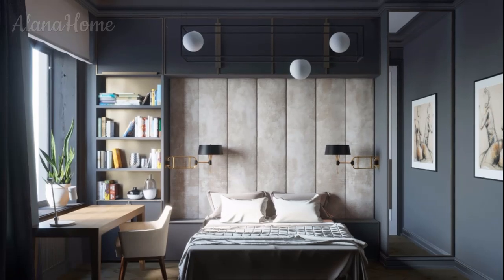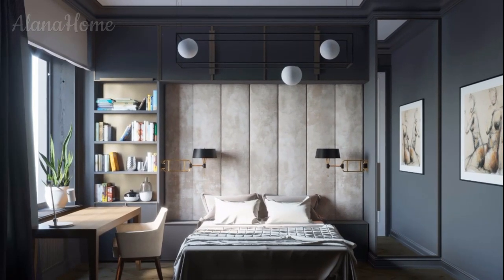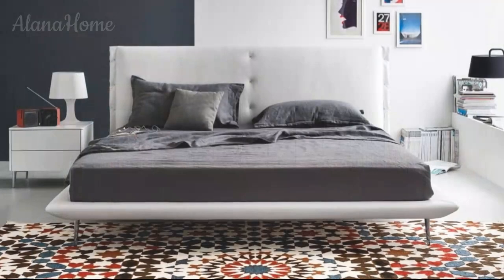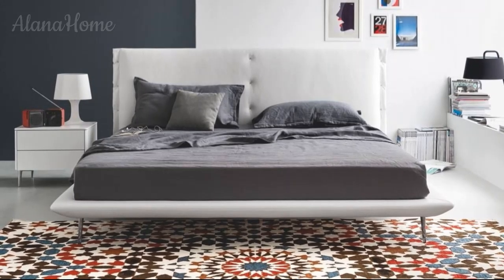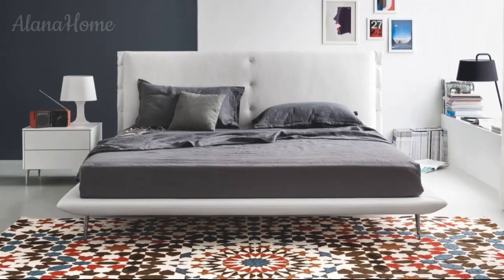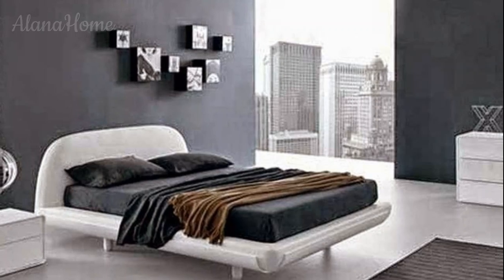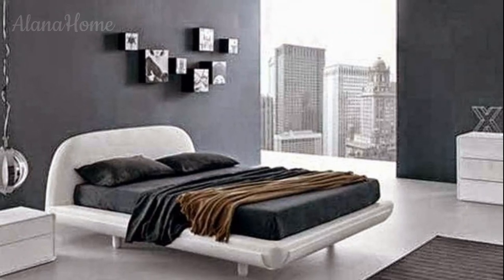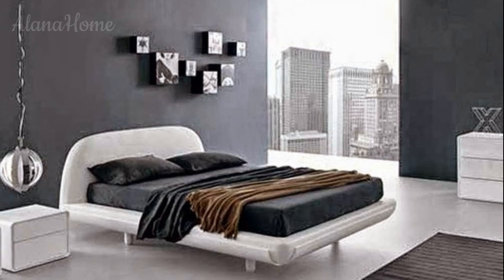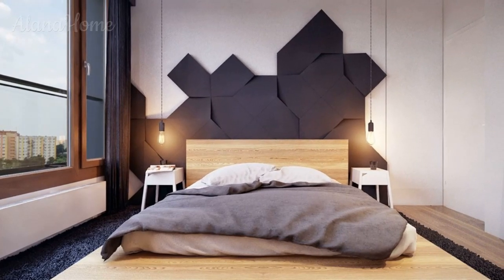Rugs add warmth and comfort to the bedroom, especially if you have hardwood or tile floors. A large area rug in a neutral color like gray, beige, or black anchors the room and adds softness — look for patterns or textures that add depth without overwhelming the space. For a more rustic or masculine feel, consider a cowhide or sheepskin rug — these natural materials add texture and warmth while maintaining a rugged, stylish vibe.